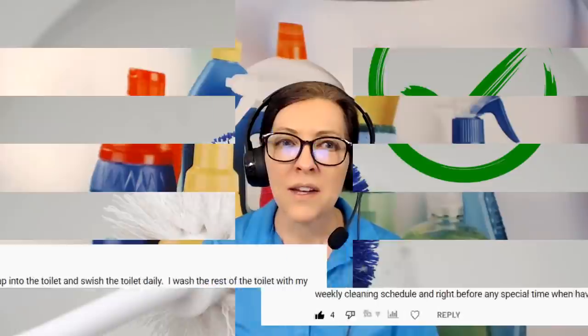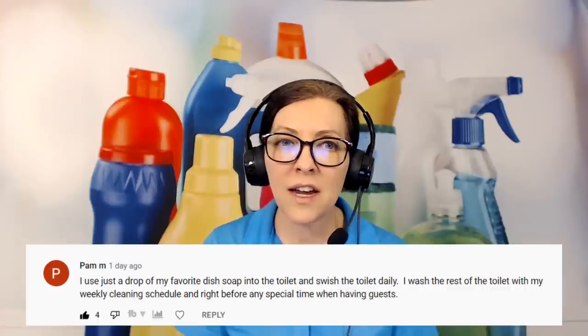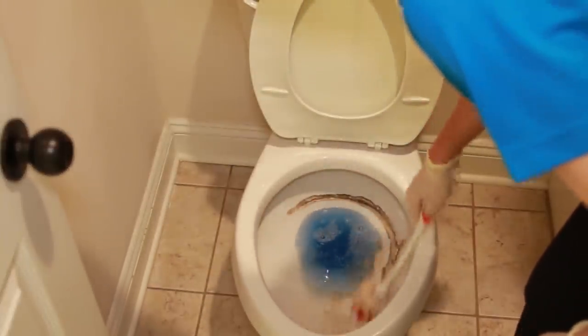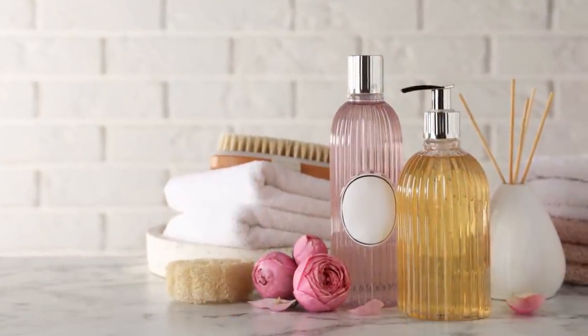The next question is from Pam M. She said: I just put a drop of my favorite dish soap in the toilet and swish daily. I wash the rest of the toilet with my weekly cleaning schedule and right before any special time when having guests. My question to her was: where do you put that dish soap? Because most people are too lazy to go get dish soap, bring it back to the toilet, and go through the whole process — so they don't do it, and that's where rings build up. She came back and said on the back of the toilet she has a little tray with a small pump filled with dish soap. She just puts a drop in, swishes it around, and that keeps the toilet ring at bay. That was a great tip — thank you, Pam M.